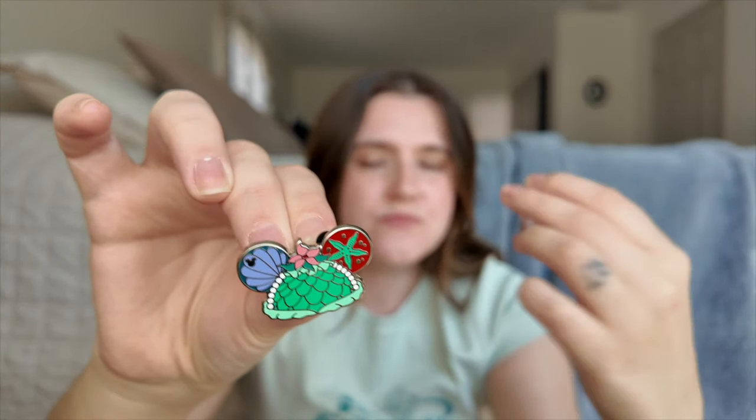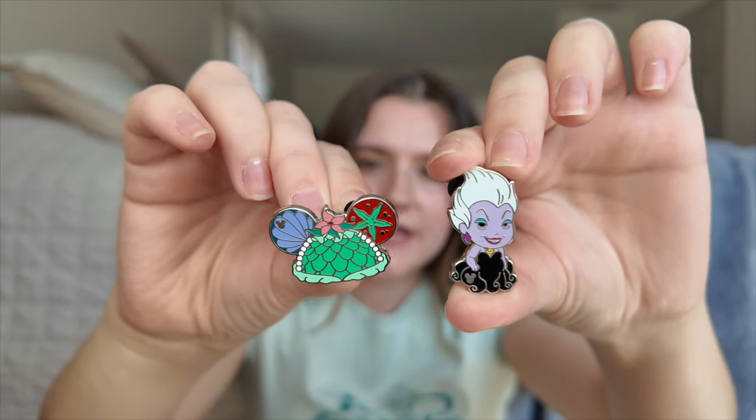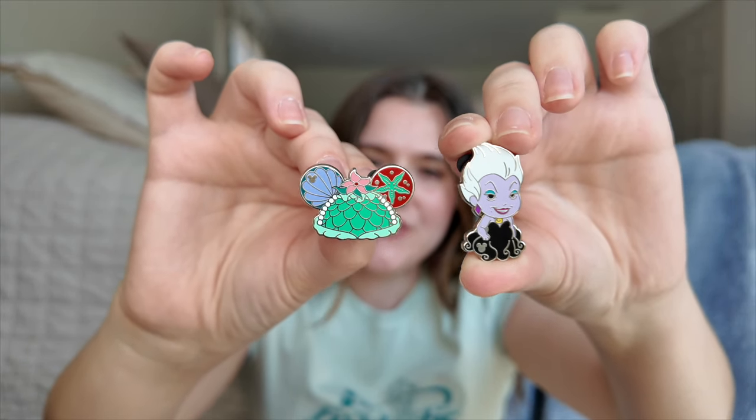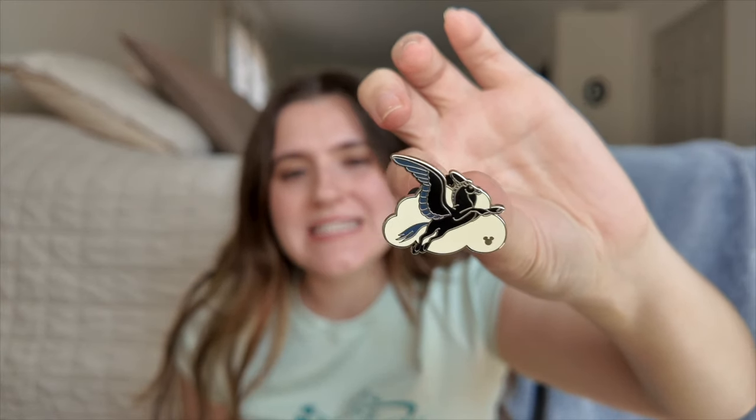Now I'm going to get to all of the pins on my lanyard — they're in no particular order, and these all go into things I'm collecting or new collections I want to start. First up, I've got two Little Mermaid hidden Disney pins: a little tiny Ursula and an Ariel Mickey hat, and I really really like both of these. Then I was able to find the last pin in my Fantasia set, which is honestly my favorite one out of the whole set. I haven't decided if I'm keeping it or trading it, but for now it'll stay in my collection.